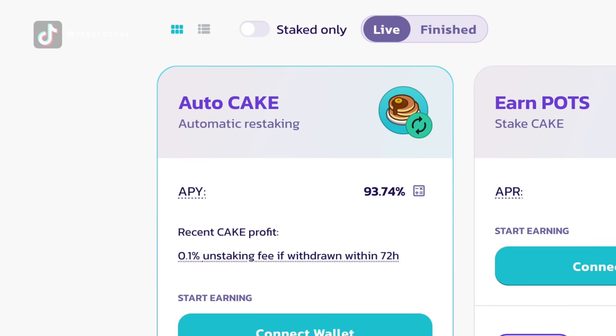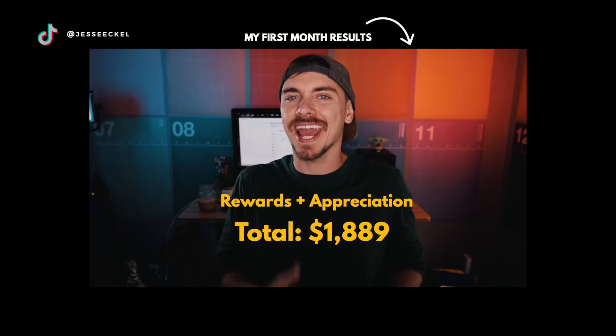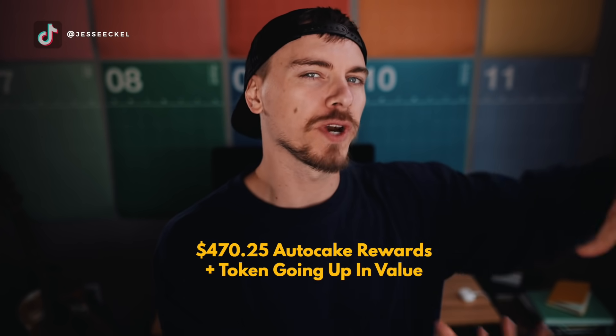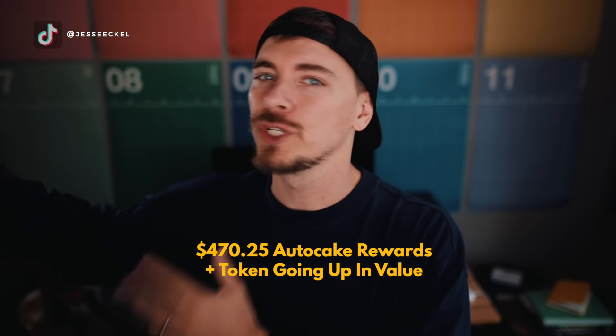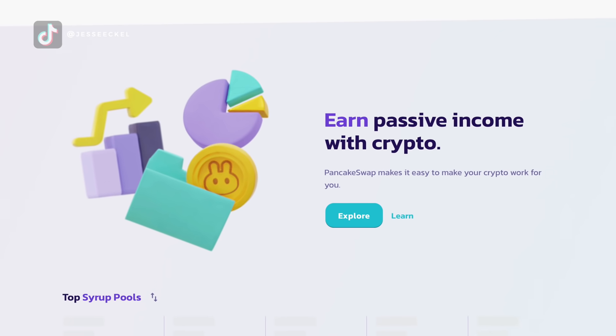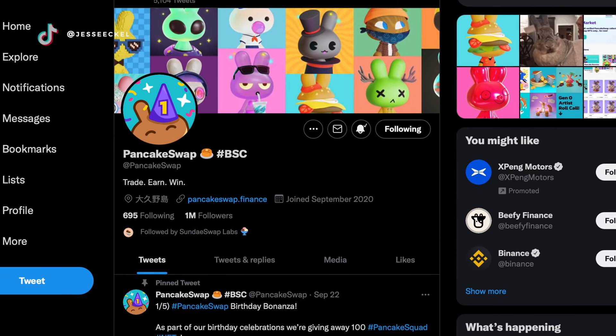Two and a half months ago, I put $6,000 into AutoCake on PancakeSwap as an experiment to see how much passive income I could generate. After my first month, I made around $1,889, which was amazing. $440 of that was from the actual AutoCake rewards, and the rest was just from the price of the cake token going up. That was a pretty awesome result for just one month, and it gave me a lot more confidence in AutoCake and PancakeSwap.